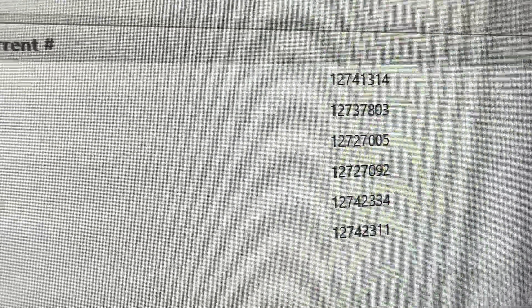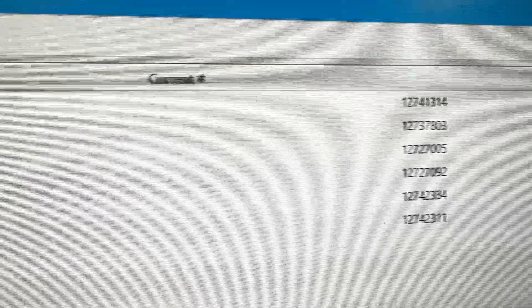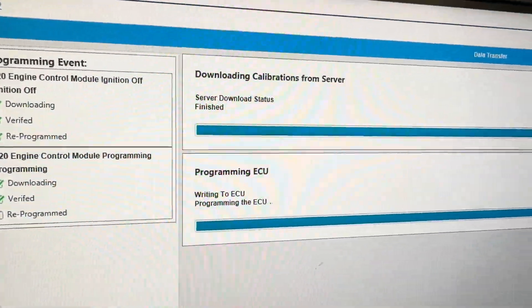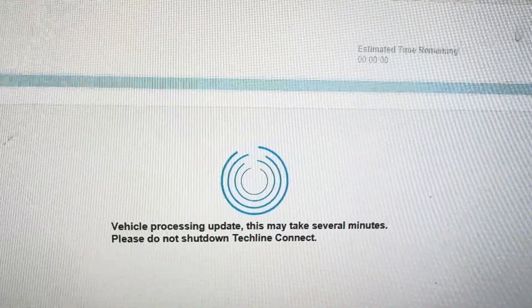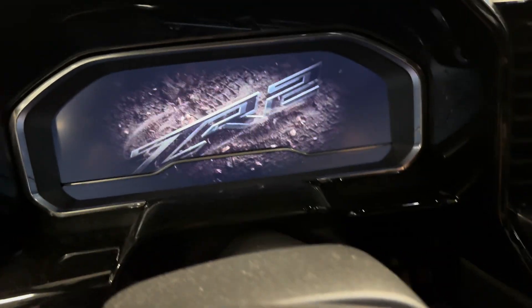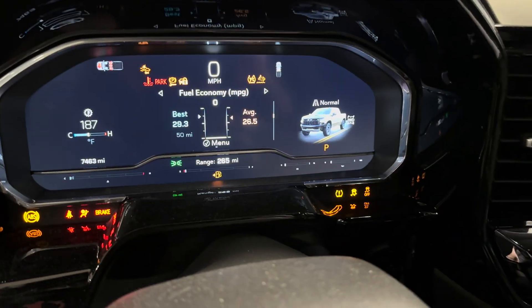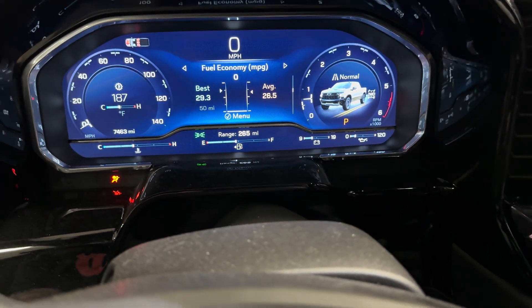Looky there — those are some updates, current and selected. Very nice, let's do this. All right, let's verify this thing starts, because that would be a good thing. Alright, looks like we are officially good to go.